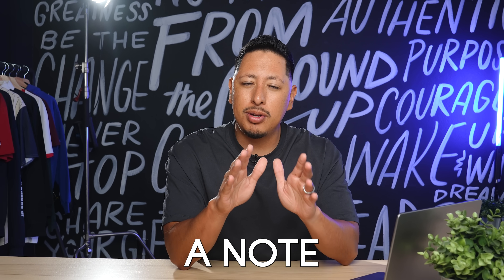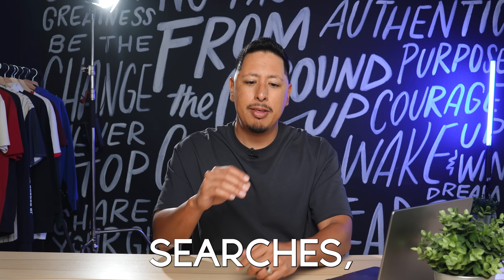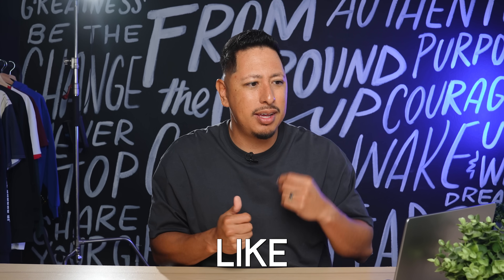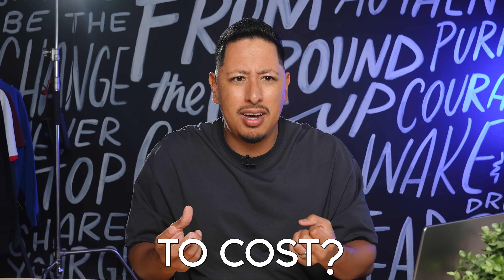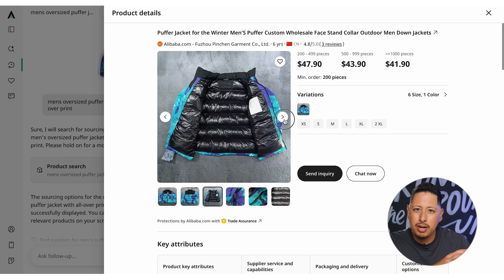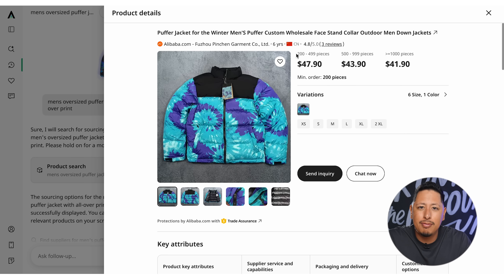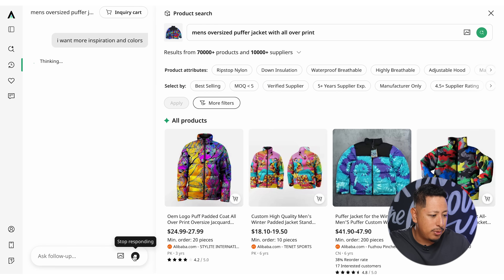This tool is removing a lot of the bottleneck and guesswork — can I sell this? How much should I sell it for? What is it going to cost? Who's going to make it for me? How long does it take to get here? All of that information is right here. A lot of the product descriptions will actually break down the fabric type and all the little details you may need or may not have thought about when making that product. You can also gather a lot more inspiration on related products.